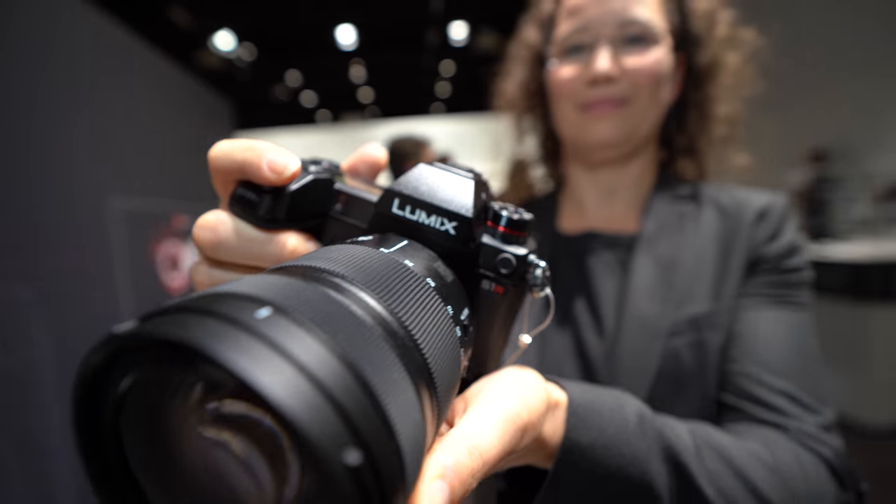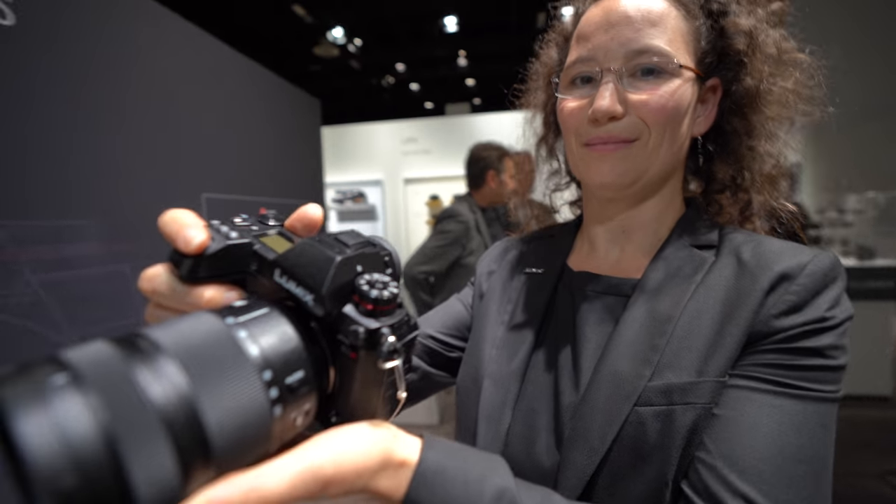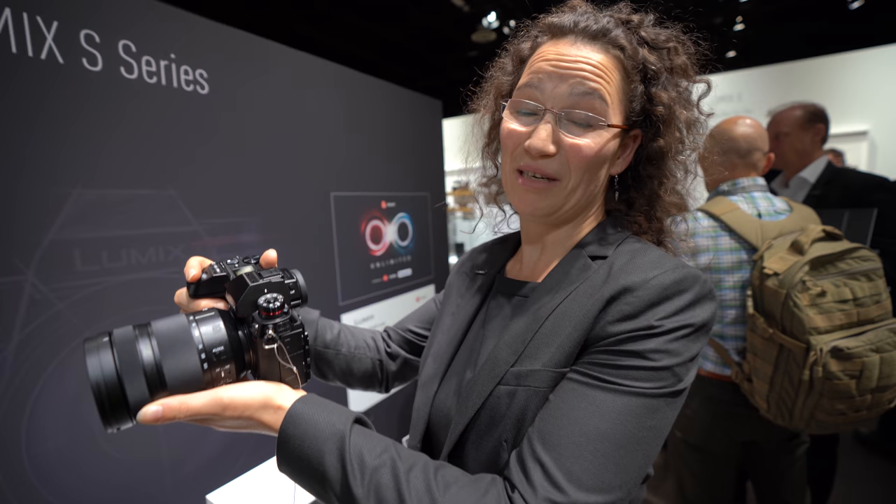Here's the new Panasonic upcoming full-frame camera. Hi, who are you? I'm Tamar Stern from Panasonic Europe technical marketing team. Good to have you.